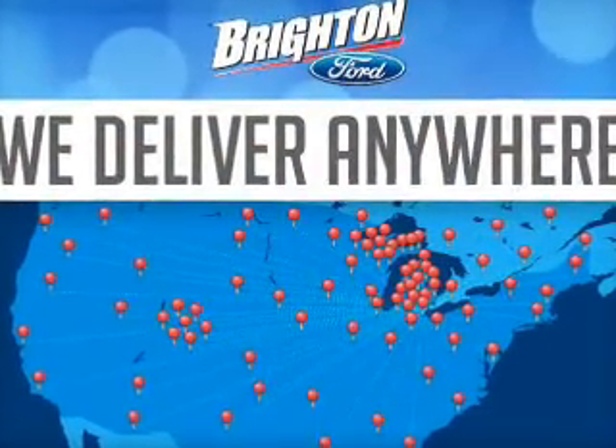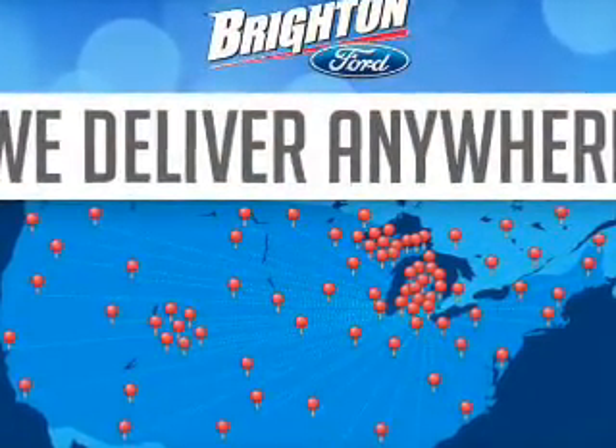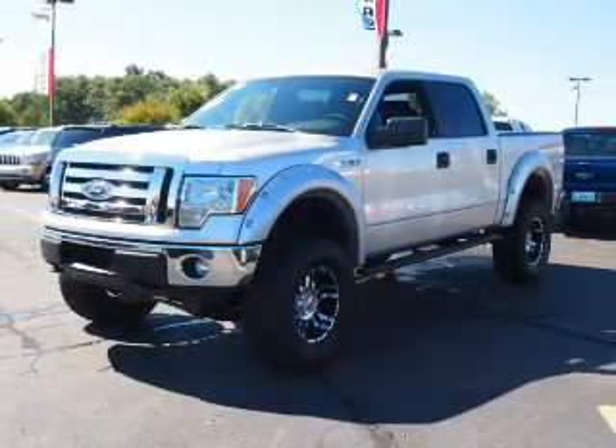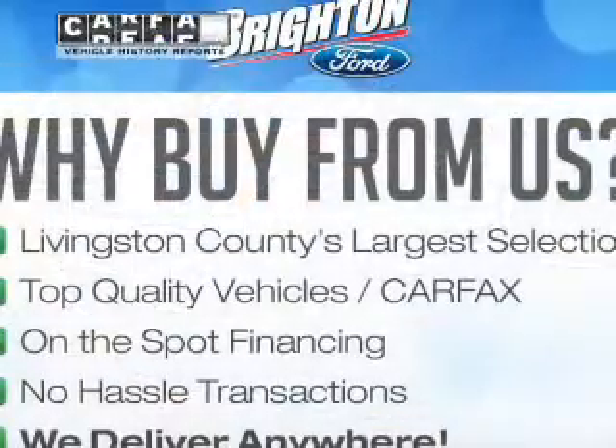The powertrain includes four-wheel drive with a powerful eight-cylinder engine that responds smoothly to its six-speed automatic transmission. Brake safely with the anti-lock braking system.